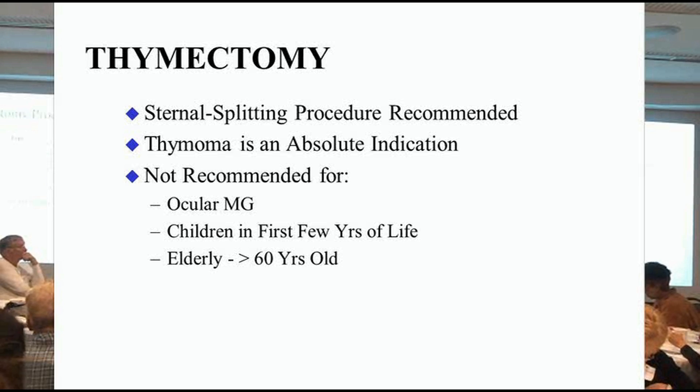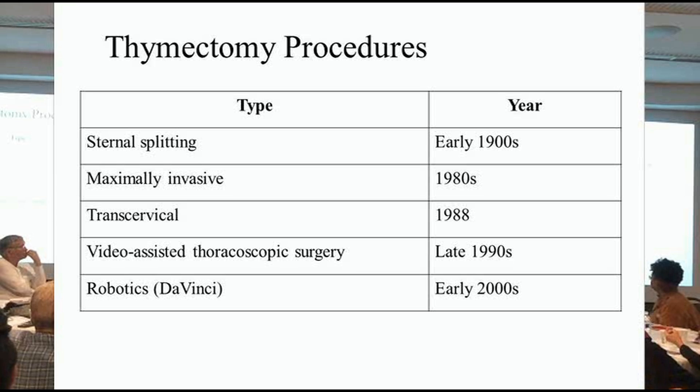If you have a thymoma, as I already mentioned, we always do it. These are the ways you can take the thymus gland out. The old-fashioned way is open-heart surgery — you cut the sternal bone in half and take the thymus out. But now there are much less invasive ways. There's a robotics machine that most hospitals have, and surgeons make very small incisions under the armpit, go in with a camera and a robot arm, and take the thymus out that way.